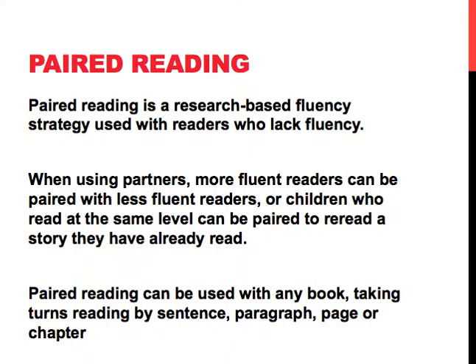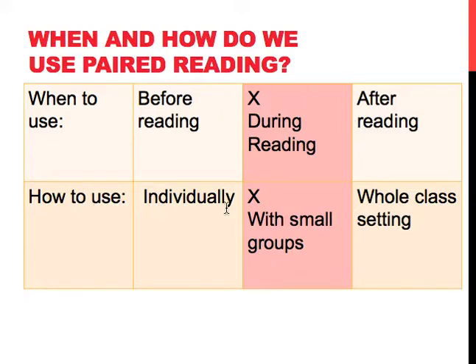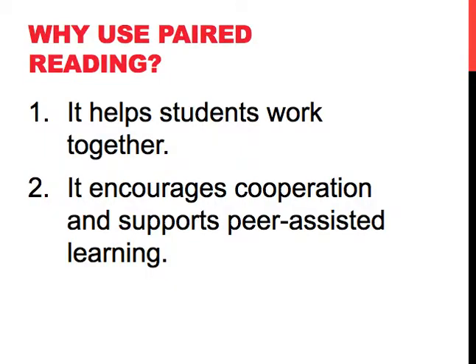So when do we use paired reading? We use paired reading during our reading instruction, and we use it with small groups. We want to use paired reading because it helps students work together, and it encourages cooperation and supports our peer-assisted learning.